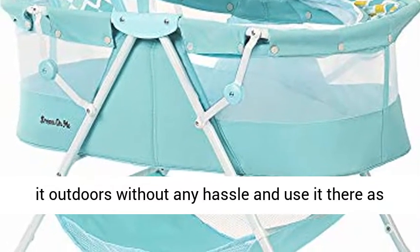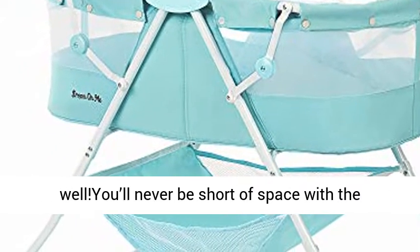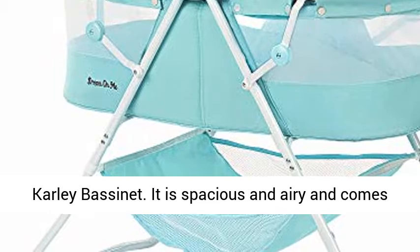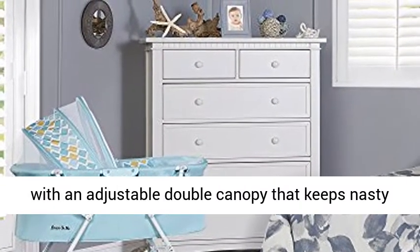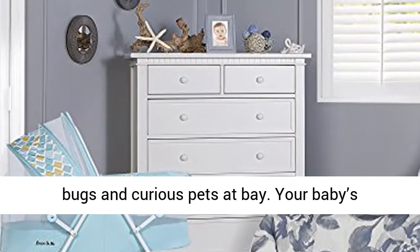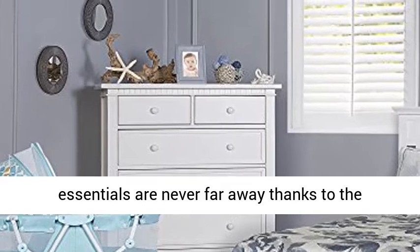You'll never be short of space with the Carly Bassinet. It is spacious and airy and comes with an adjustable double canopy that keeps nasty bugs and curious pets at bay. Your baby's essentials are never far away thanks to the attached large storage bag. It comes in nine beautiful finishes to blend in with any nursery theme.